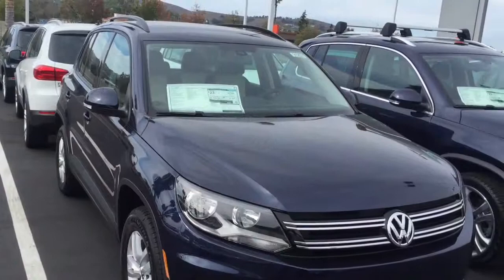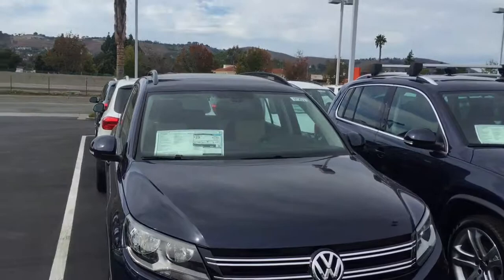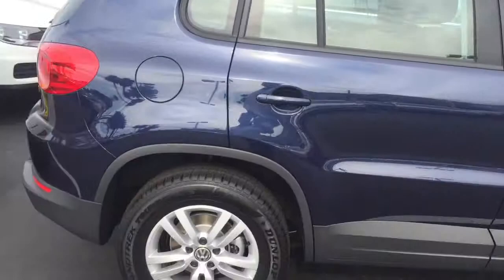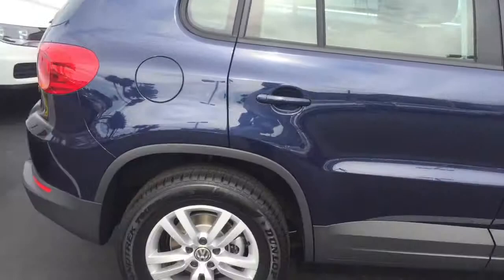This is a Tiguan S here. It's a midnight blue metallic with a two-tone interior — a really nice combination. It has alloy wheels, a touchscreen audio system with USB port connection. Very fun car to drive, 200 horsepower, lots of torque, and gets great mileage.